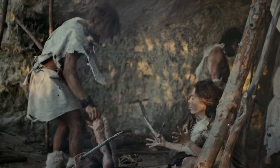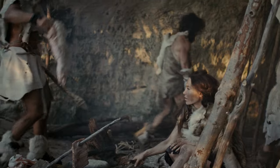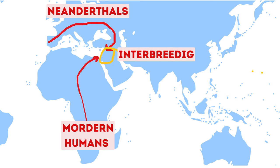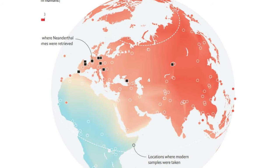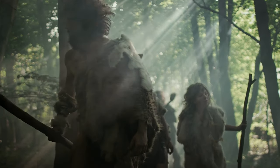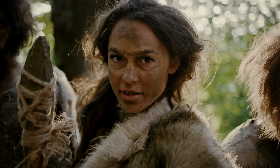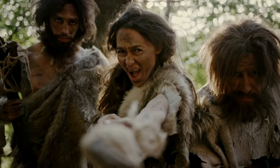One of the recent debates in the evolution of human skin color concerns the influence of Neanderthal introgression — the interbreeding between Homo sapiens and Neanderthals. When early modern humans migrated out of Africa and encountered Neanderthals in Eurasia, there was interbreeding between the two groups. As a result, many people of non-African ancestry today have a small percentage of Neanderthal DNA in their genomes, typically ranging from one to two percent. Neanderthals likely had different pigmentation traits due to their adaptation to environments with lower sunlight exposure, and may have had adaptations for fair skin to maximize vitamin D production.